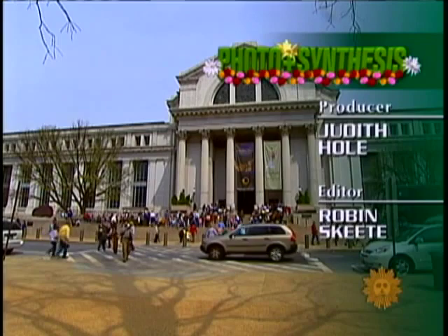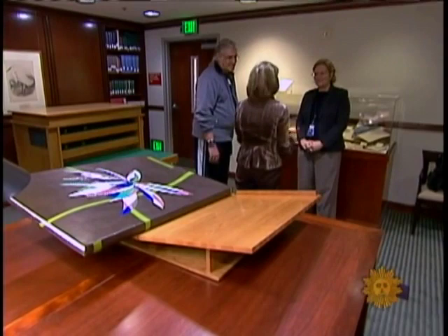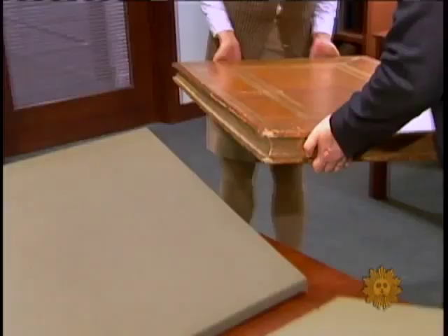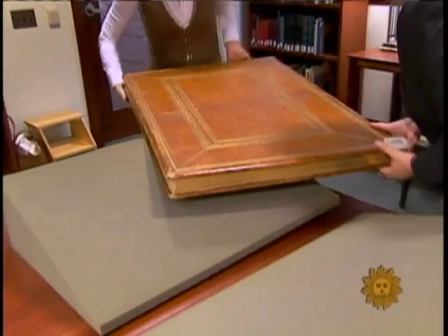Usually restricted to books published before 1840, so how did this get in here? Well, because it's unique and valuable — so that makes it rare. Leslie Overstreet, curator of rare books at the museum, says these are the library's only huge volumes, known as double elephant folios, except for the Birds of America drawings by famed naturalist John James Audubon.